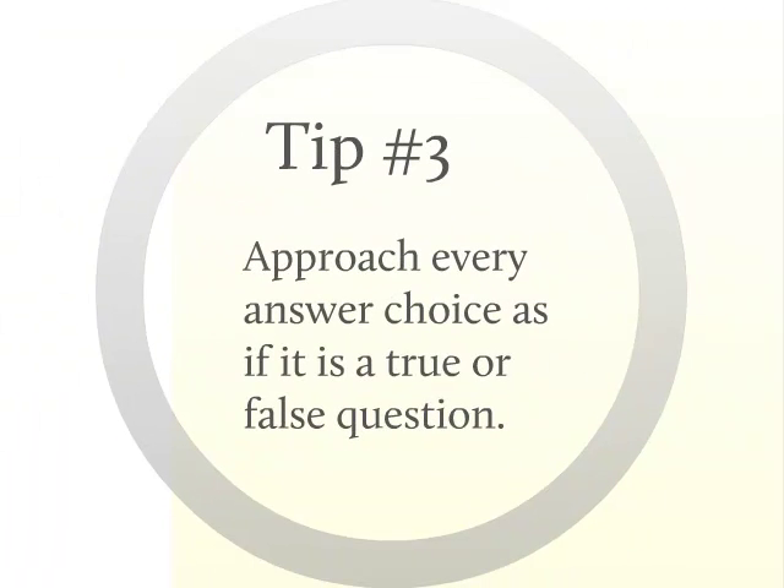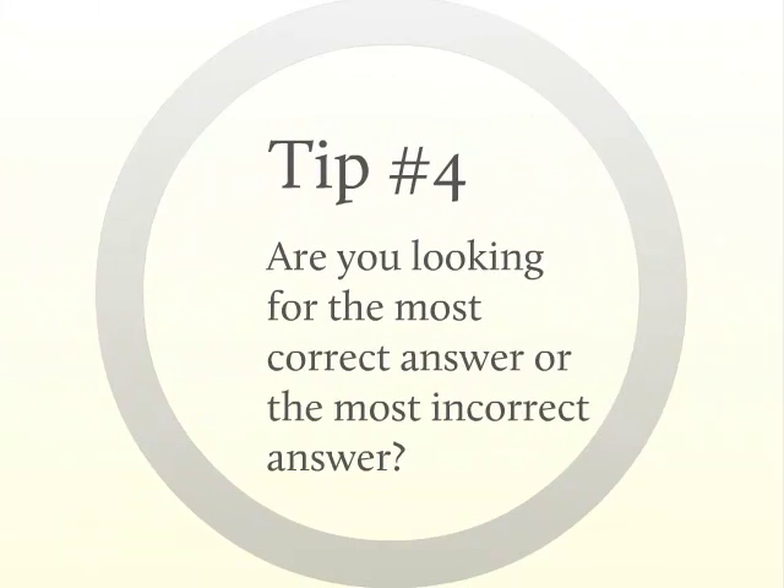Tip number three: approach every answer choice as if it is a true or false question. This will help simplify the questions. Once you have identified whether a particular answer choice is true or false, write it down next to the corresponding letter — A, B, C, D, or E — on your scratch paper. Tip number four: be sure to distinguish whether you're looking for the most correct answer or the most incorrect answer. Write down on your scratch paper which of the two you're looking for — you may indicate this by simply writing 'true' or 'false,' 'correct' or 'incorrect.' Otherwise, you may get confused and answer a question incorrectly just by interpreting it wrong. Once you've determined what you're looking for, go through the answer choices as suggested in tip number three and mark each one true or false. You will always be able to find the correct answer this way, even with the confusing wording of the questions.